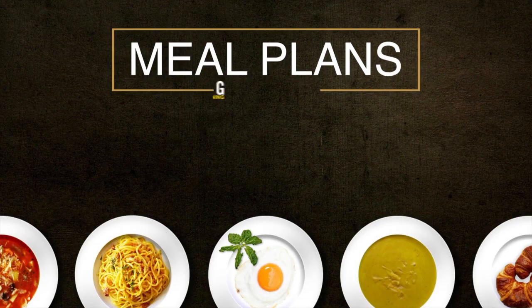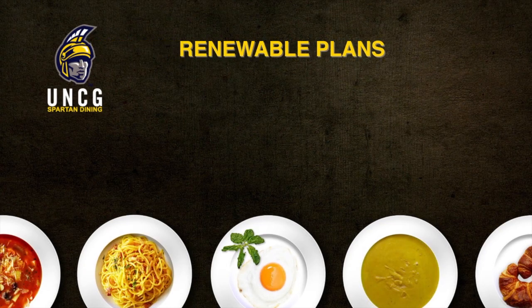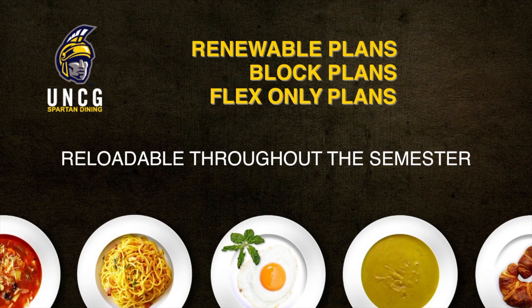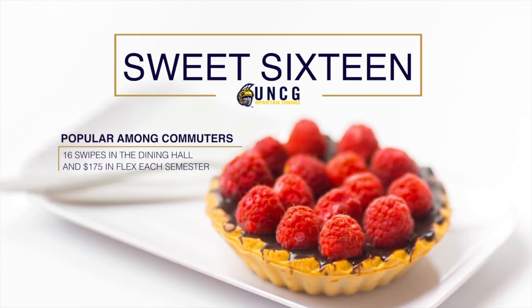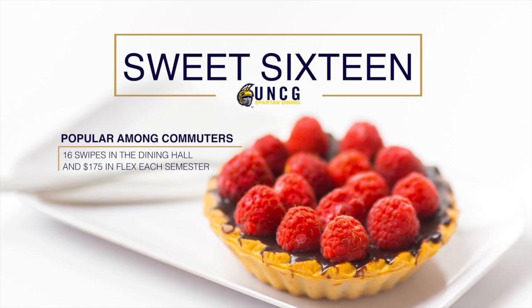There are three types of meal plans. Commuters may purchase any meal plan: renewable and block plans that come with meal swipes and flex money, in addition to flex-only plans. Commuters may reload plans throughout the semester. The Suite 16, a commuter-only plan, is our most popular among commuters, offering 16 swipes in the dining hall and $175 in flex each semester.